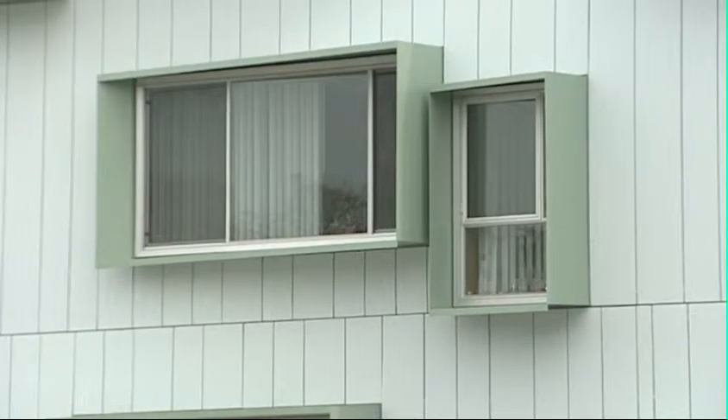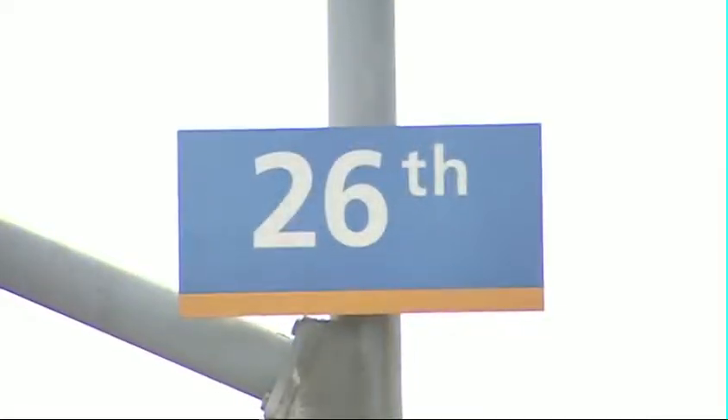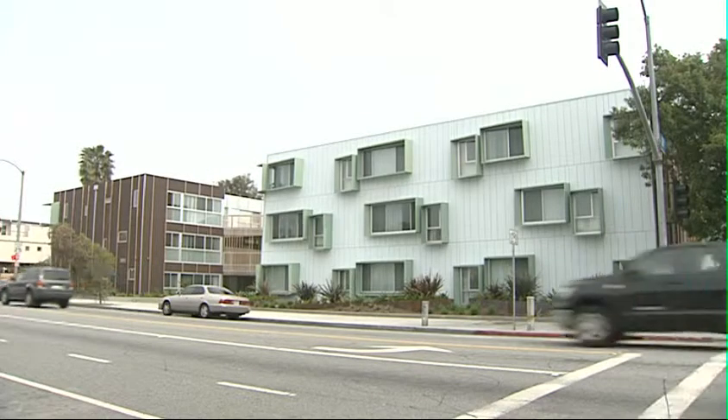These funky window frames create a distinctive look, but they also serve a deeper purpose. They optimize shading during peak hours of sun exposure, keeping you cool and comfortable even at the hottest times of the day.